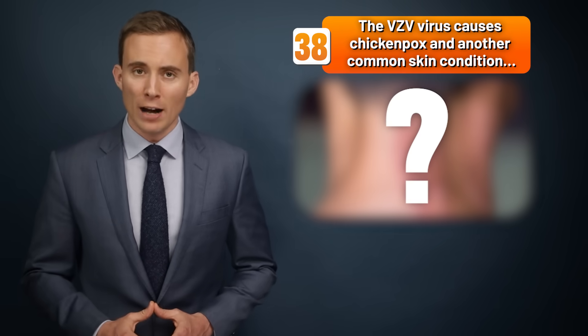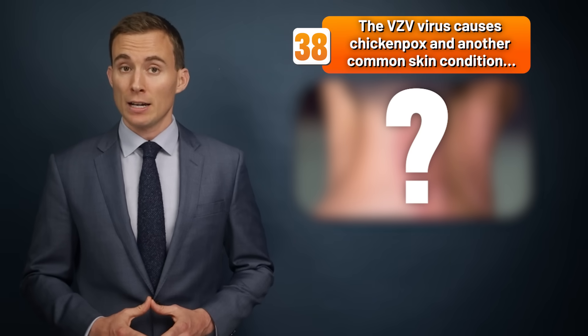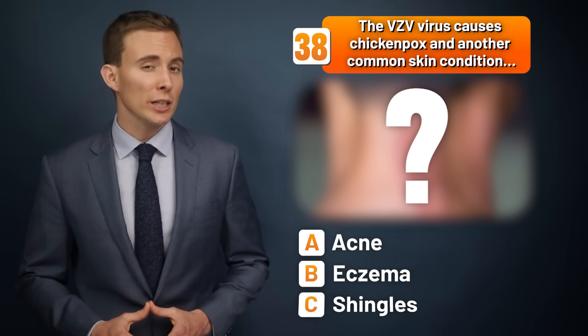The VZV virus causes chickenpox and another common skin condition. Is it acne, eczema, or shingles?